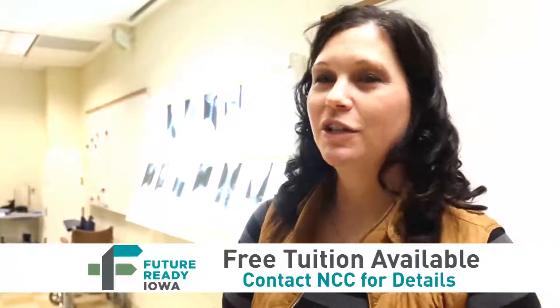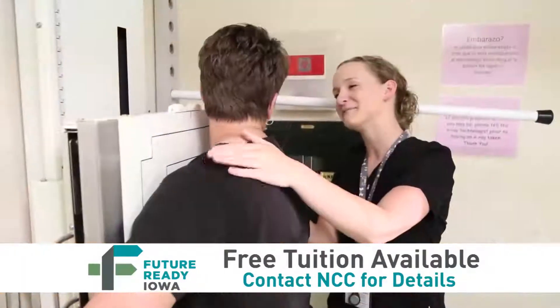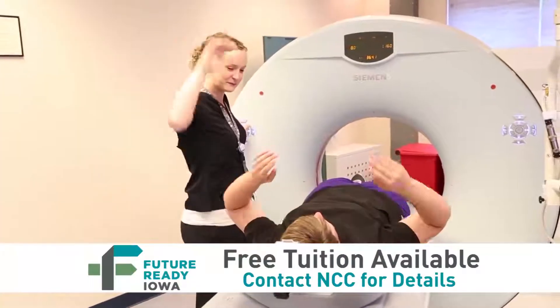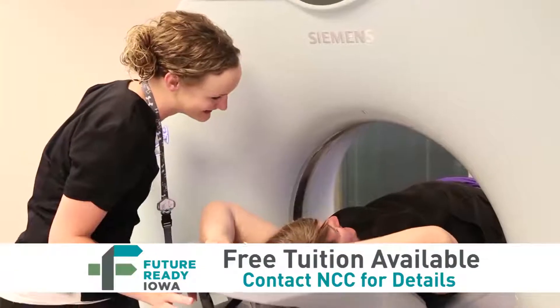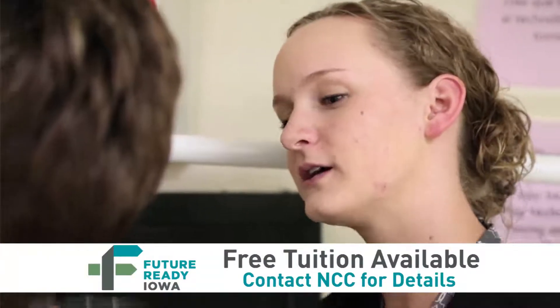To be a good RAD Tech, first of all you have to be caring and compassionate for other people. You have to have that need and desire to want to help and take care of people, because you are working in the healthcare field where people need to be helped.